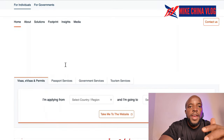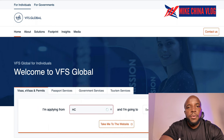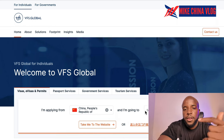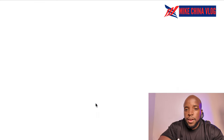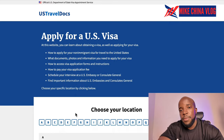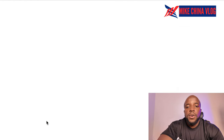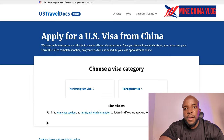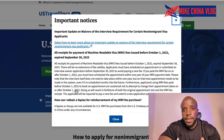For VFS Global, when you search on Google and log in, you will see different categories: visa information, fee payment, family member additions, appointment details, and even delivery tracking for when they send your passport back with the visa using an express service.